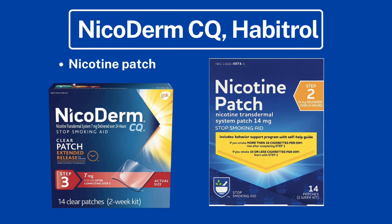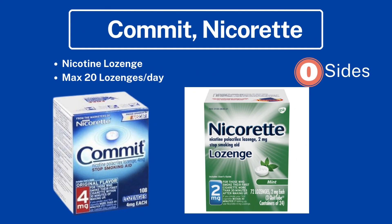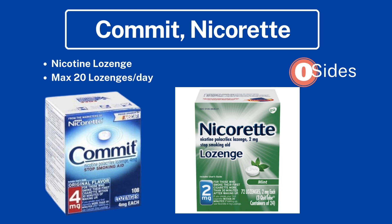Next is Nicoderm CQ and Habitrol — the nicotine patch. Here you can see a couple of examples. Next is Commit and Nicorette — nicotine lozenges — with a maximum of 20 lozenges per day. A helpful memory tip: lozenges have zero sides, so remember 20; gum has four sides, so remember 24 pieces per day maximum.